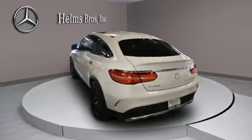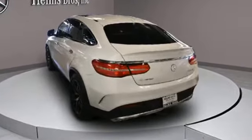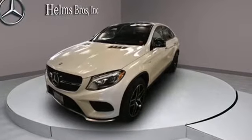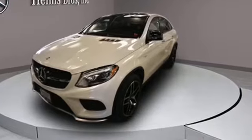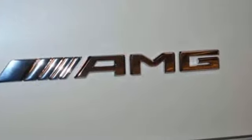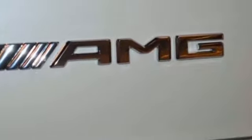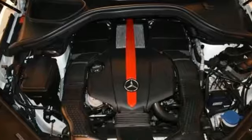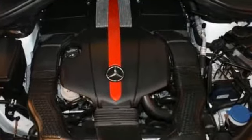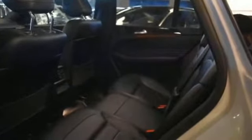Turbocharged engine, multi-zone air conditioning, blind spot monitor, all-wheel drive, heated side view mirrors, panoramic moonroof, dual panel moonroof, backup camera, memory seat, tinted windows, power driver seat, power passenger seat, pass-through rear seat, air ride suspension, rain sensing wipers, power lift gate. Get pre-approved now and make this your next vehicle.